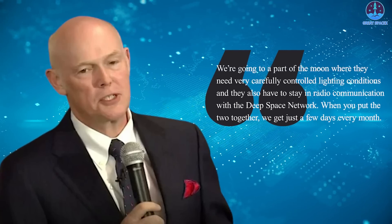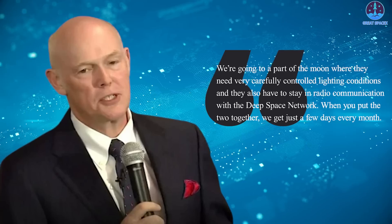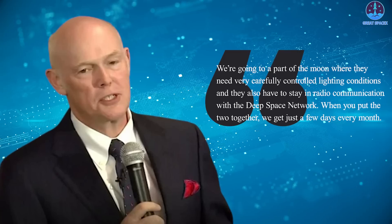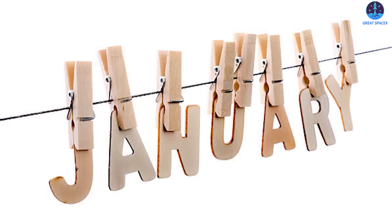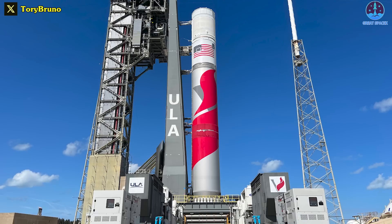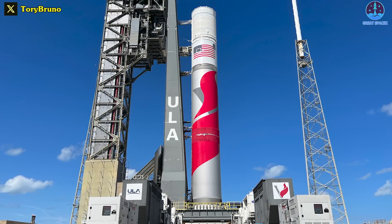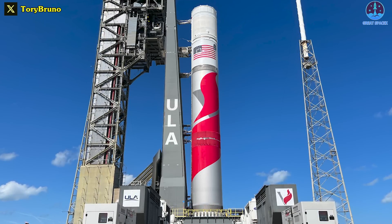We're going to a part of the moon where they need very carefully controlled lighting conditions, and they also have to stay in radio communication with the deep space network, he said. When you put the two together, we get just a few days every month. Bruno said there are launch opportunities on December 24th, 25th, and the 26th. If the launch does not take place on those days, there is a backup window in January. Preparations for the launch are on track, Bruno said. Final work on the Centaur is also in progress ahead of shipping it to the launch site, while some qualification testing is being completed in parallel.